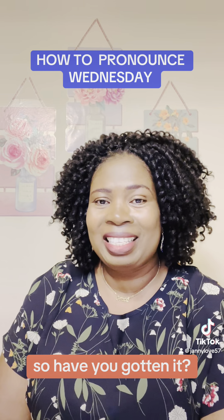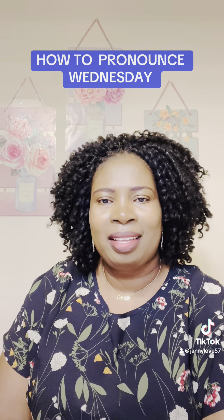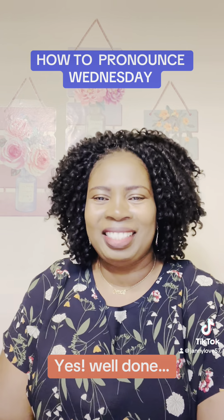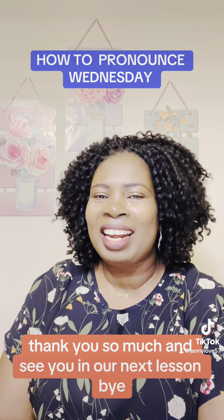So have you gotten it? Wednesday and not Wednesday. Have you gotten it? Well done! Thank you so much and see you in our next lesson.